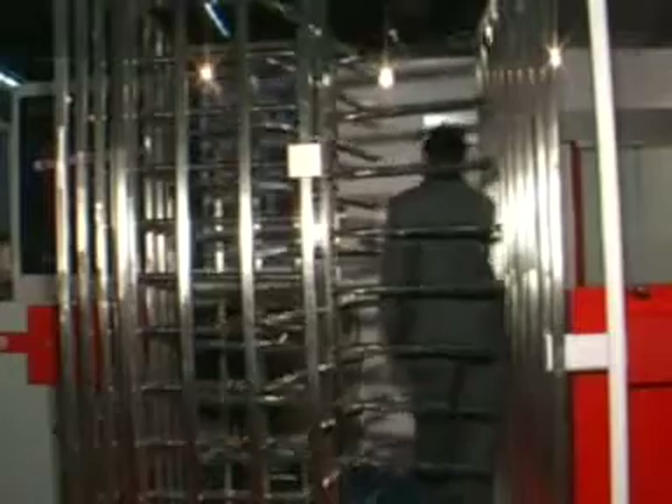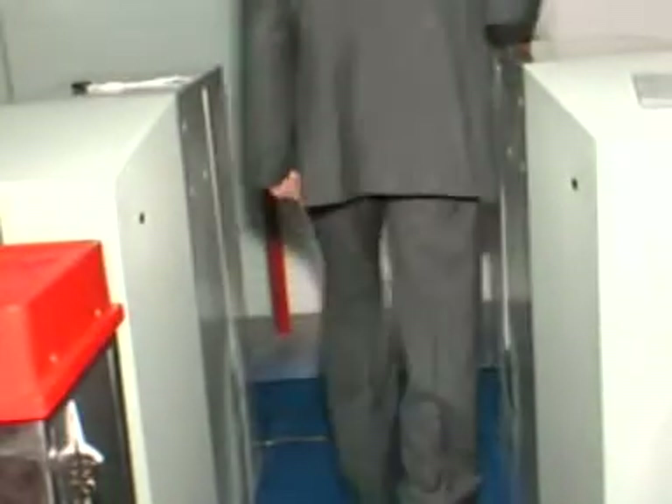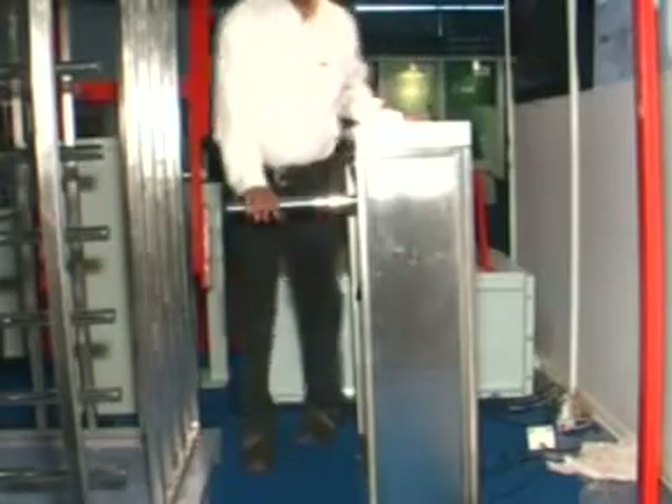It is available in two models. Model HD1000 is a waist height tripod turnstile designed for reception areas where low profile rapid access control is a requirement. Model HD2000 is a 7-foot high, full security turnstile designed to provide access control to unsupervised installation areas where strict security is required.